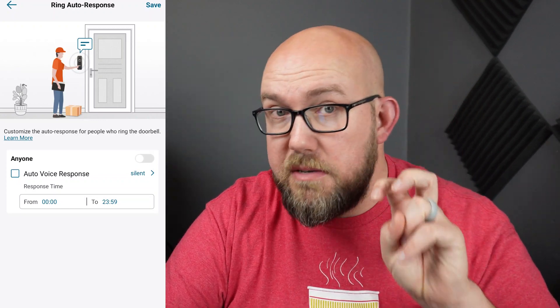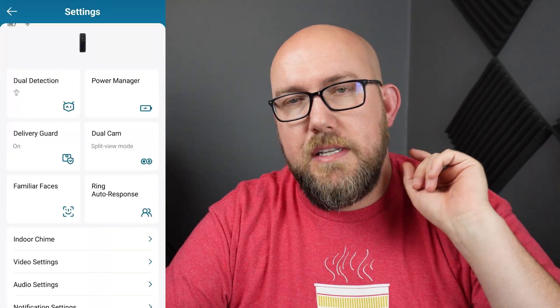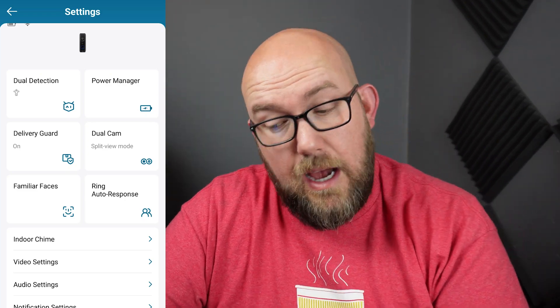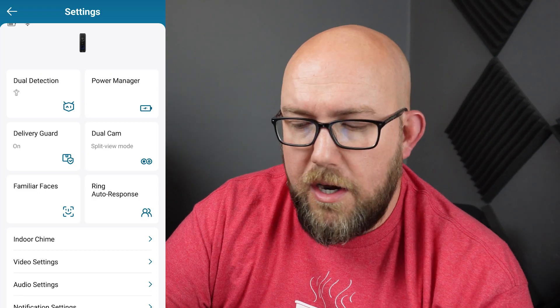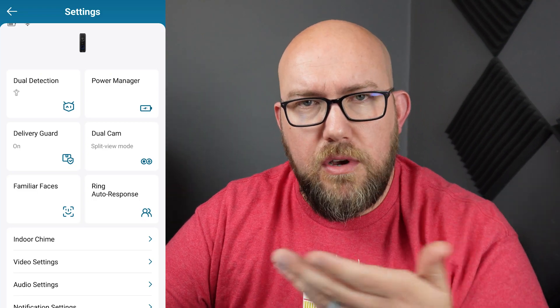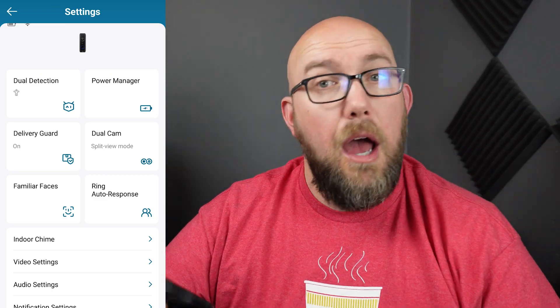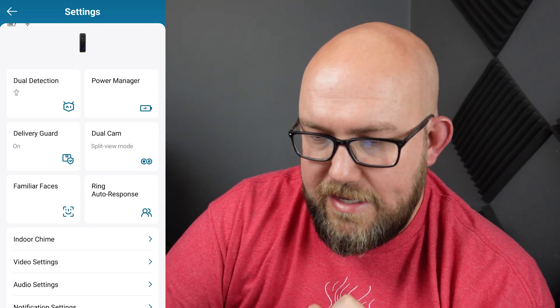Still getting this auto response for my doorbell. It turns out that Ring Auto Response is not what we were looking for — unless that one's still on, you might want to turn that off too. Or maybe put in a custom reply that you can record on your phone so anytime somebody hits the doorbell it says 'I'm on my way' or whatever. Anyway, let me show you where this really is.